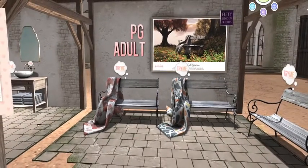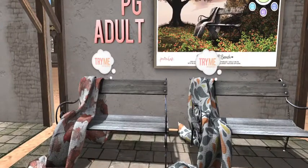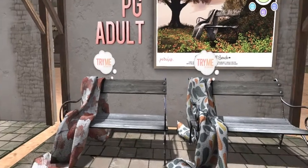Look at this — I love that it just kind of is a relaxed wood bench that you can just chill and sit at. Very nice. I like that it has different textures.